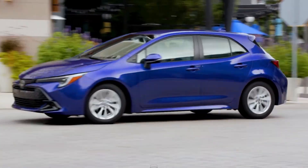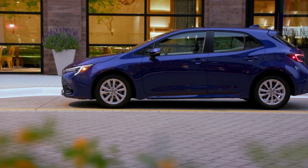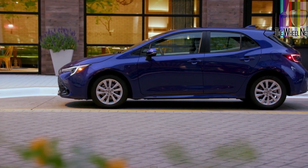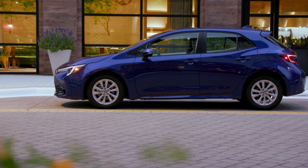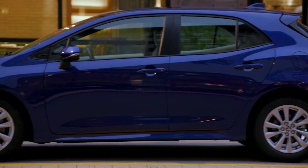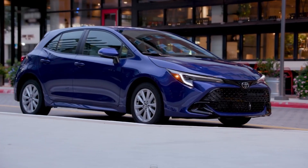The current generation of the Corolla Hatchback is truly impressive. Its design echoes that of the GR Corolla, and it's remarkable that you can get a hatchback version with a similar aesthetic at a more affordable price. Toyota consistently delivers, and this model is no exception. Starting with the front end, the headlights play a crucial role in its appeal.